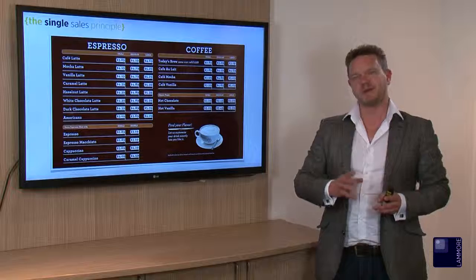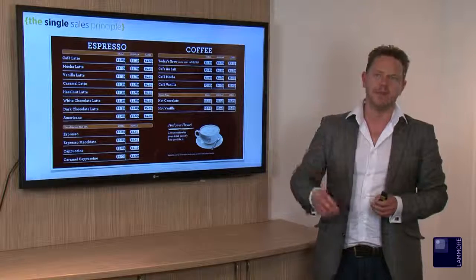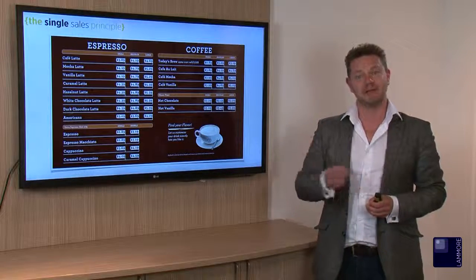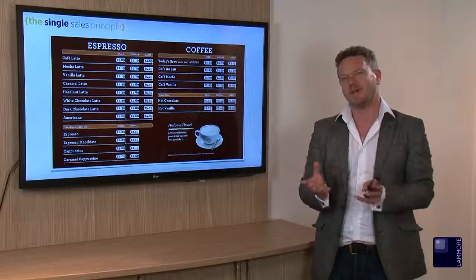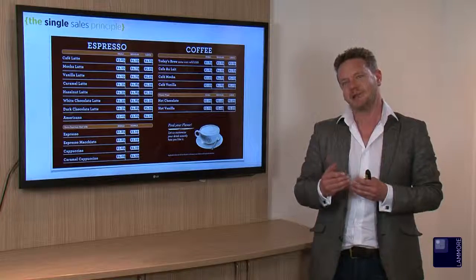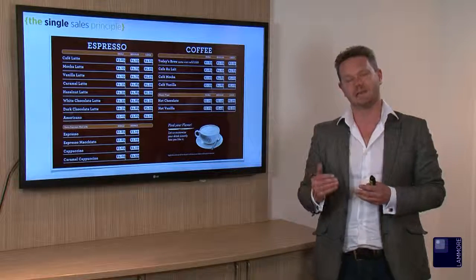One of the best value tools is to offer people a range of options to choose from, so that they can get a real sense of the value that you're offering them. Coffee shops are brilliant at this — there are a myriad of prices offered in any coffee shop, and it enables you to see how what you're choosing stacks up against others.